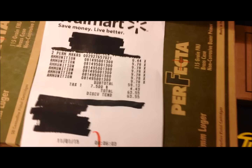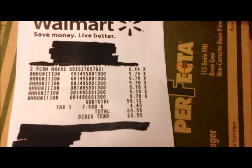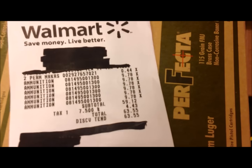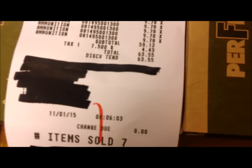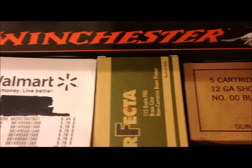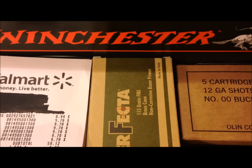You guys know the price on those. I also grabbed a couple of permanent markers for 44 cents — I don't know why but anytime I need one I just can't find one, so hopefully I can keep these things away from my daughter and my wife. Today's date, time 8:06.